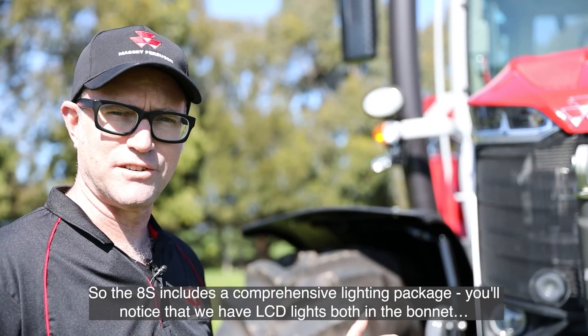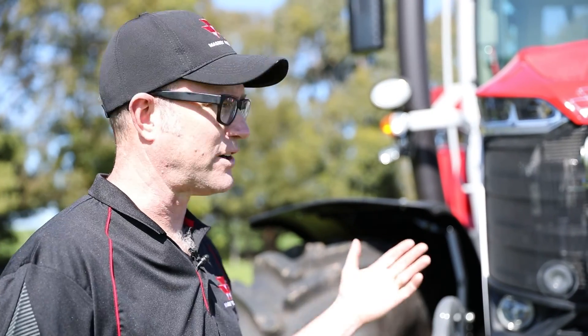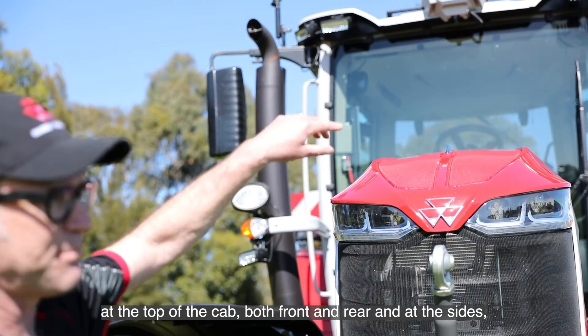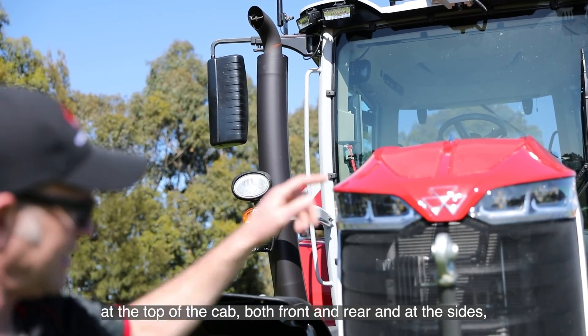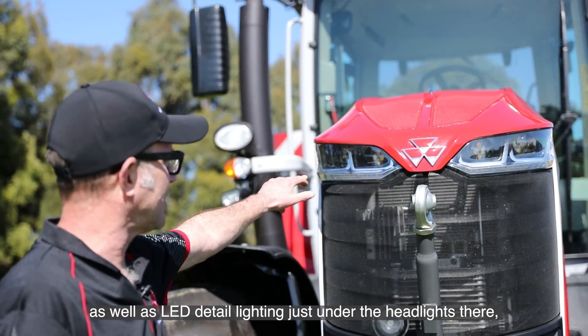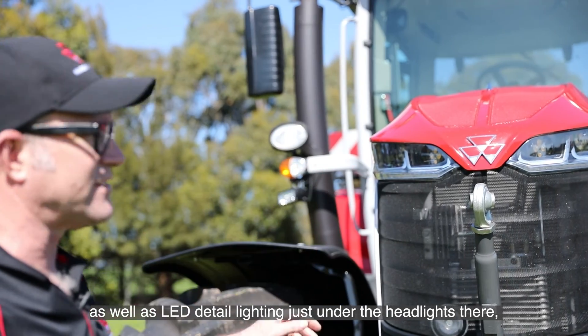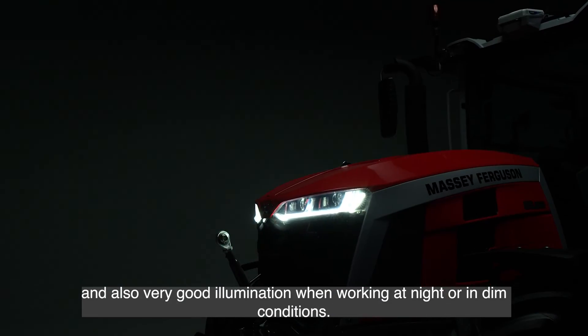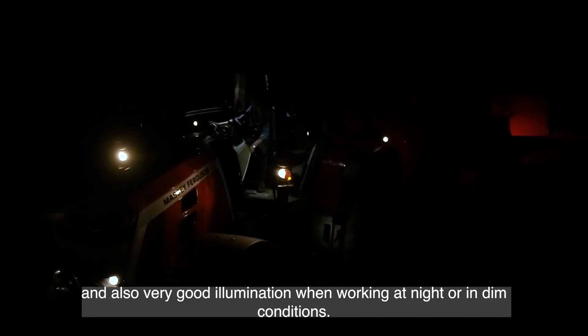The 8S includes a comprehensive lighting package. We have LED lights both in the bonnet, at the top of the cab both front and rear, and at the sides, as well as LED detail lighting just under the headlights, which gives a really nice effect and also very good illumination when working at night or in dim conditions.